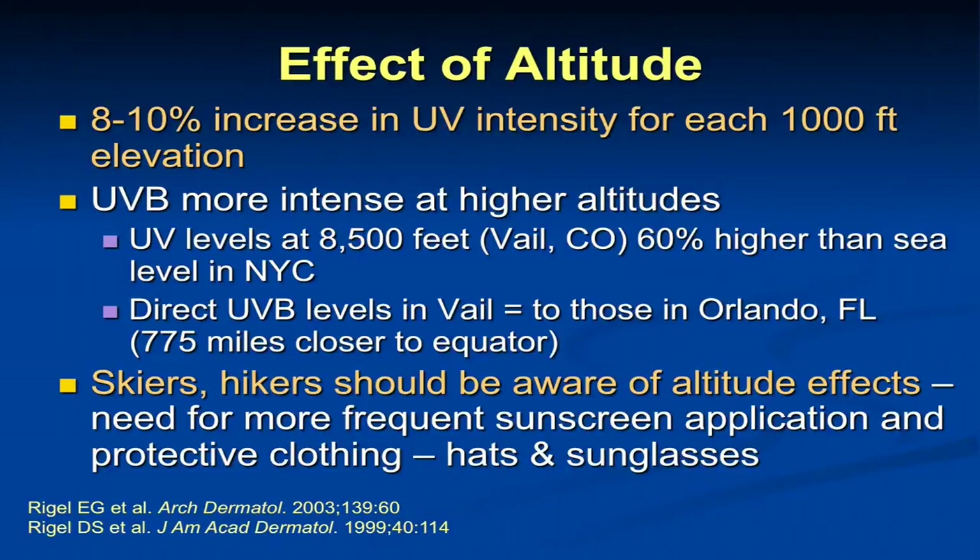A study done a couple of years ago looked at UVB levels in Vail, Colorado at 8,500 feet and found they were essentially equivalent to those in Orlando, Florida, which is 775 miles closer to the equator. So this is something we need to caution individuals who are going to be at altitude — skiers, hikers, or those who live at altitude — that they really do need to sun protect on a regular basis.